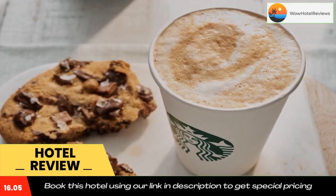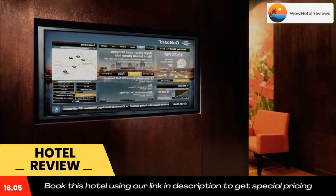Free private parking is available on-site. Bob O'Connor Golf Course is 4.3 miles away.